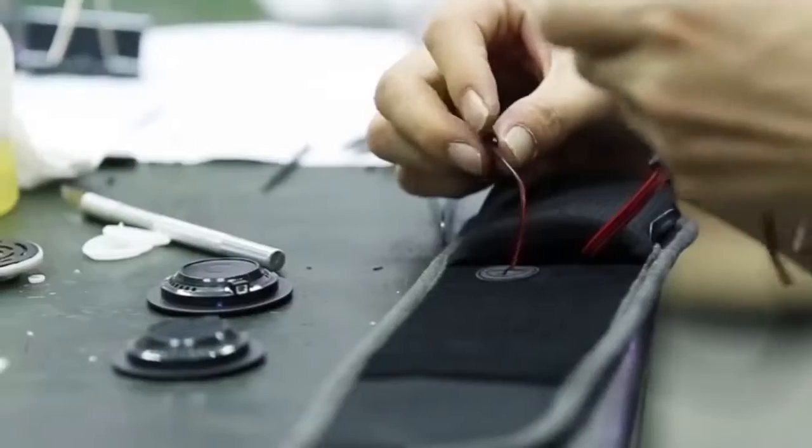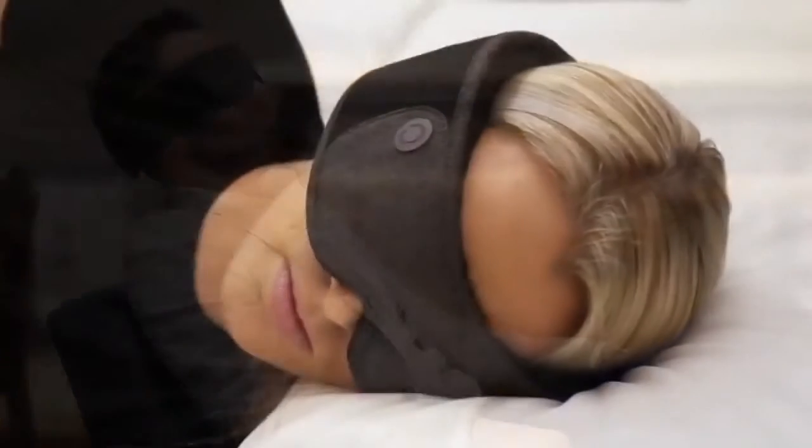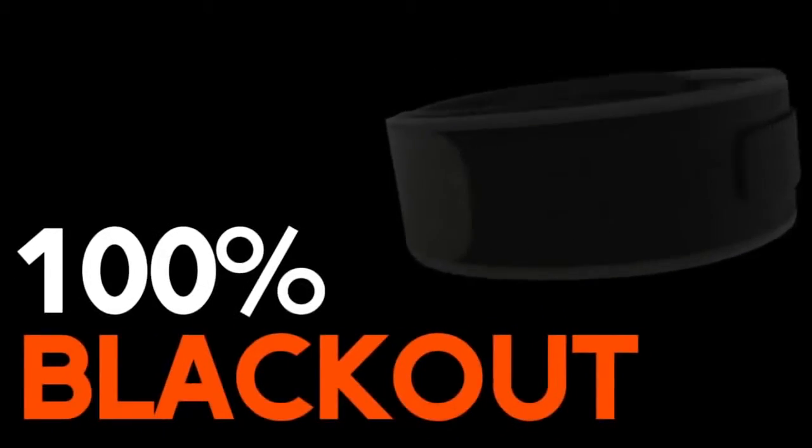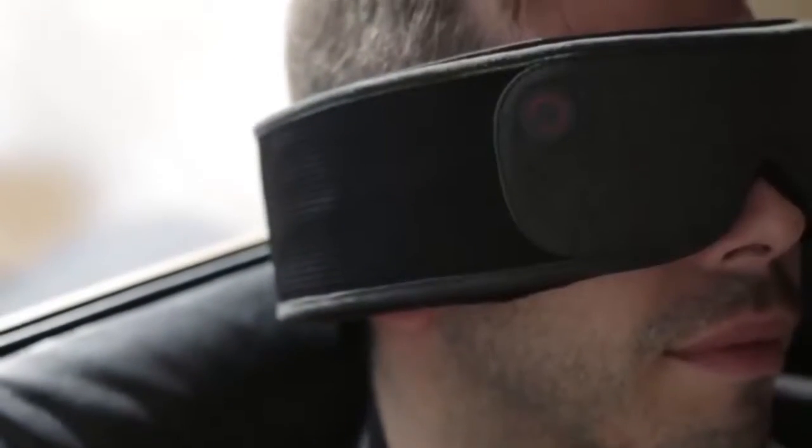The gadget completely blocks both light and external sound. The dense material doesn't allow light rays to pass through, even if they fall directly on the user, while the soft earpads block all external noise. These functions are very useful for afternoon napping, traveling, or during a meditation session.